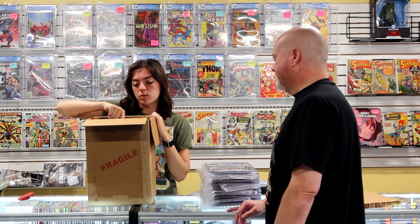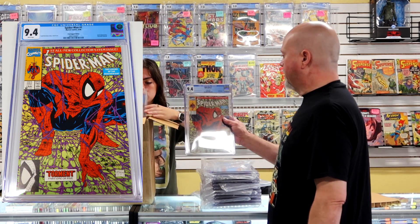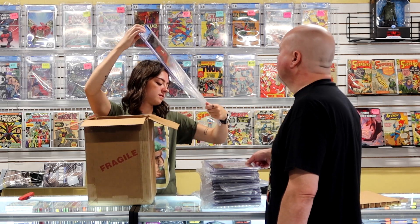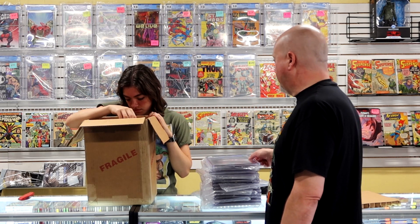Next we have Spider-Man number one, the regular cover — a good old Todd McFarlane cover. A 9.4 is okay, a 9.6 is even better, and it's a silver label. I can't complain about any of that.